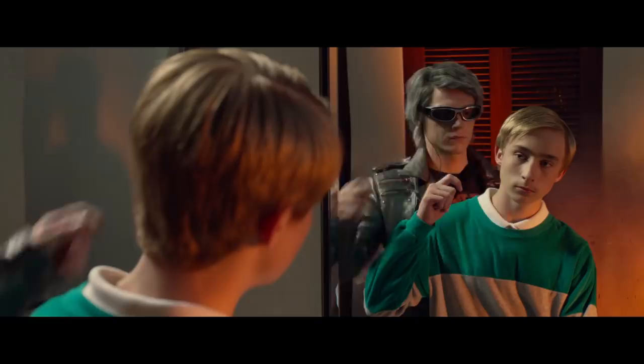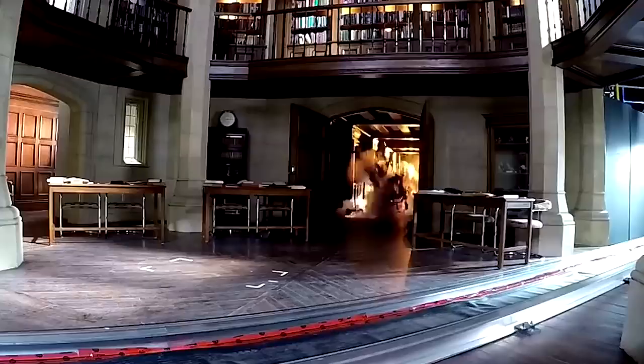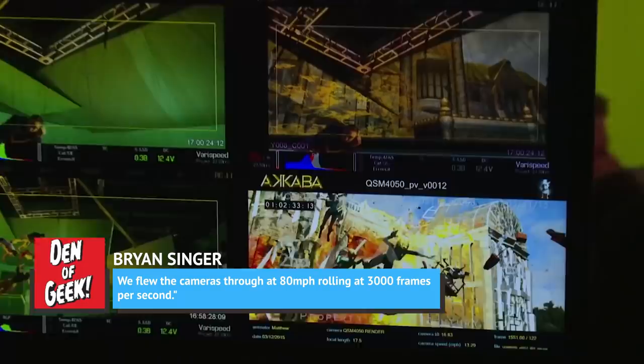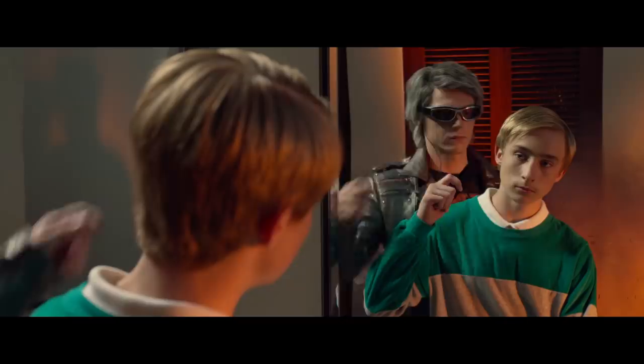Singer explained, 'We did use certain visual effects, certain digital effects, and explosive algorithms, but we also took multiple Phantom 3D cameras and ran them in protective cases through physical explosions. We blew up our sets — we waited until we were done with them and then blew them up. We flew the cameras through at 80 miles per hour, rolling at 3,000 frames per second.' All in all, it took six weeks to make what amounted to two minutes of film. Considering how well that scene went down with fans, the crew decided it was more than worth the effort.